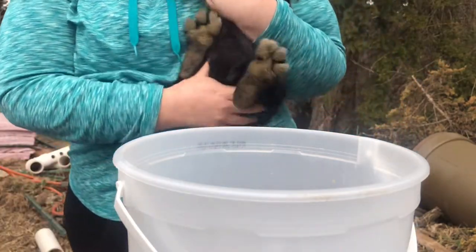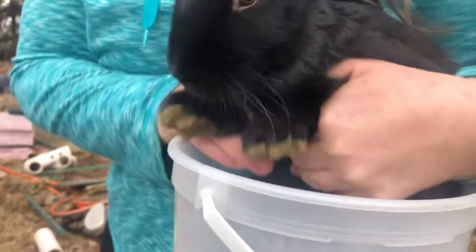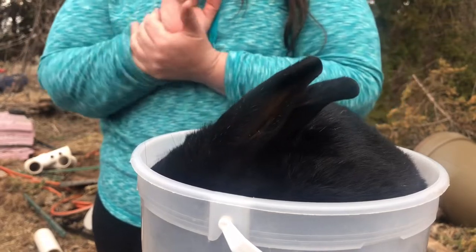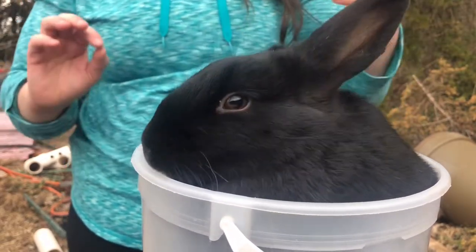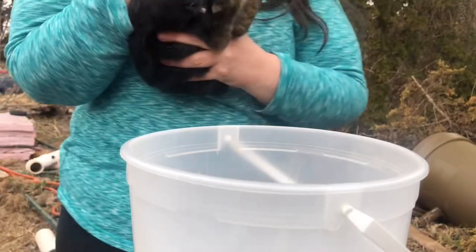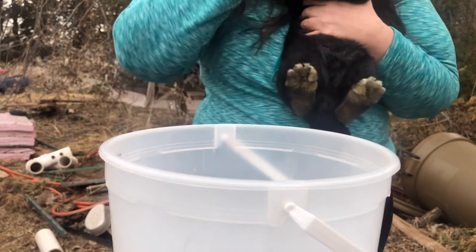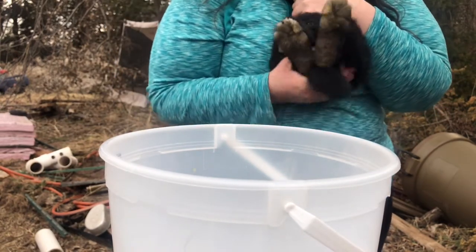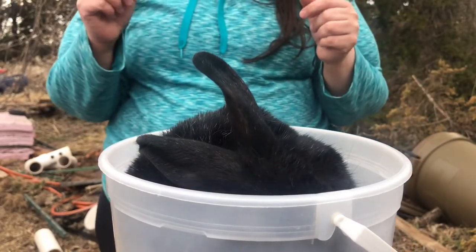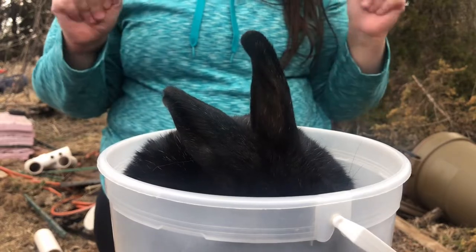This is our second boy. We're going to turn the scale back on. We are at three pounds, 12 ounces. This is the sweet one, and he's a little scared. Let's make sure that's on. And this is the male that I'm planning to keep — three pounds, 13.2 ounces.